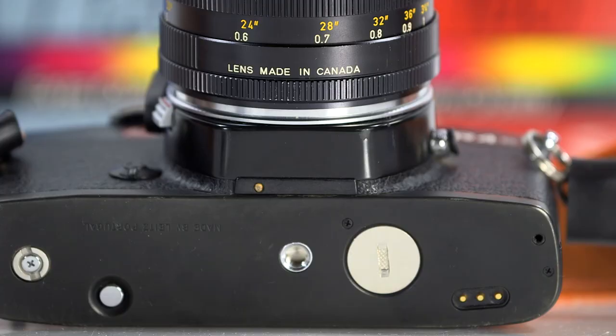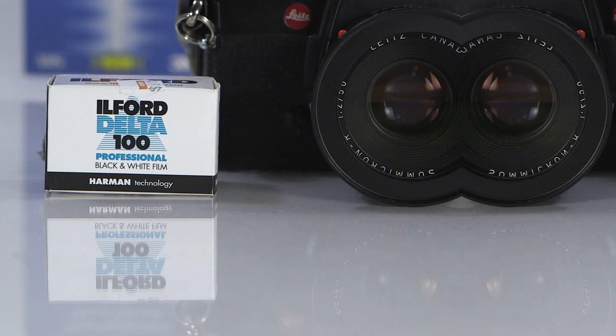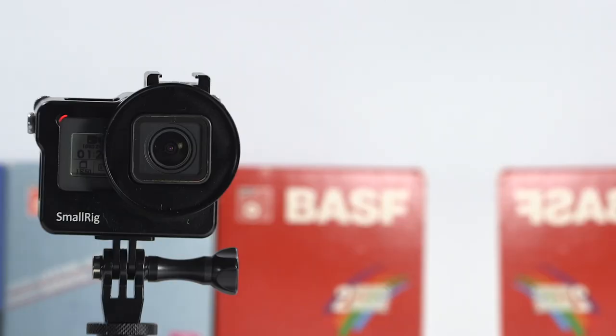Today's lens is the Leica 50mm Summicron R f2.0, manufactured in Canada around 1980. The film used today is the Ilford Delta 100 ASA black and white film — super tight grain and amazing film quality.